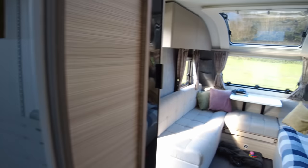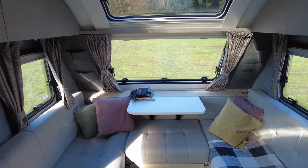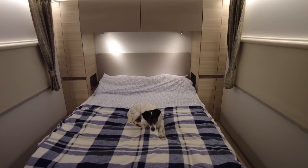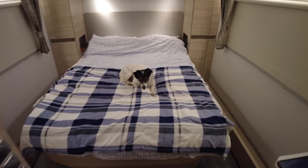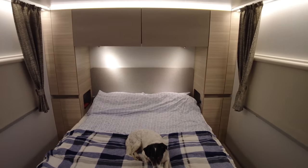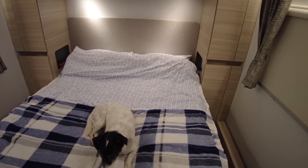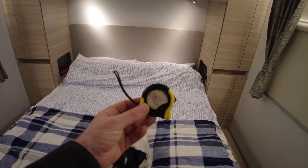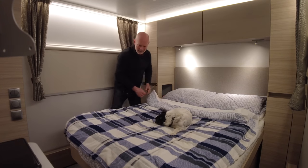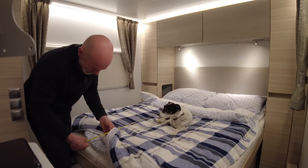That's daytime living. Now by the magic of editing, let's go to nighttime. The best place to start is this beautiful island bed at the back of the caravan. I cannot tell you just how comfortable this bed is — I've slept in it for three weeks and it is divine. The bed dimensions are extremely generous: width is 148 centimetres (4 foot 10) and length is 190 centimetres (6 foot 3). It's hugely comfortable with plenty of space to walk around it.